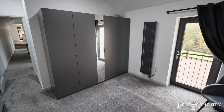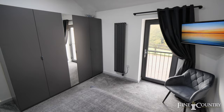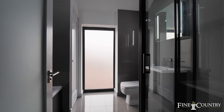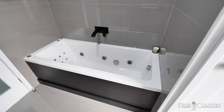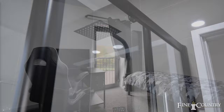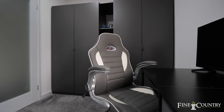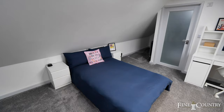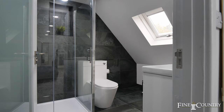The property continues with a further three bedrooms downstairs, as well as having the principal bedroom to the first floor with your ensuite contemporary facilities.